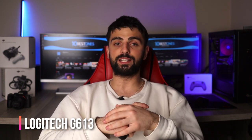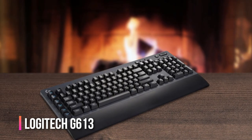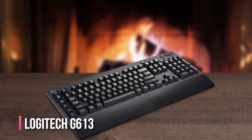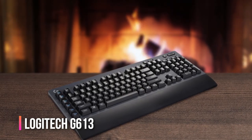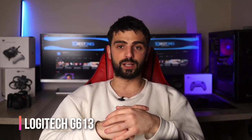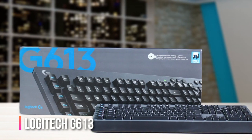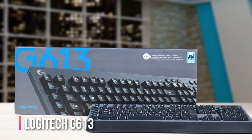Number two: Logitech G613 Lightspeed. This mechanical keyboard is designed to help you type fast and accurately, with responsive keys that give you a satisfying click with every press. One of the standout features of the G613 is its Lightspeed wireless technology, which provides a fast and reliable connection without any lag or interruptions. Plus, the keyboard's battery life is excellent — you can go for months without having to change the batteries.